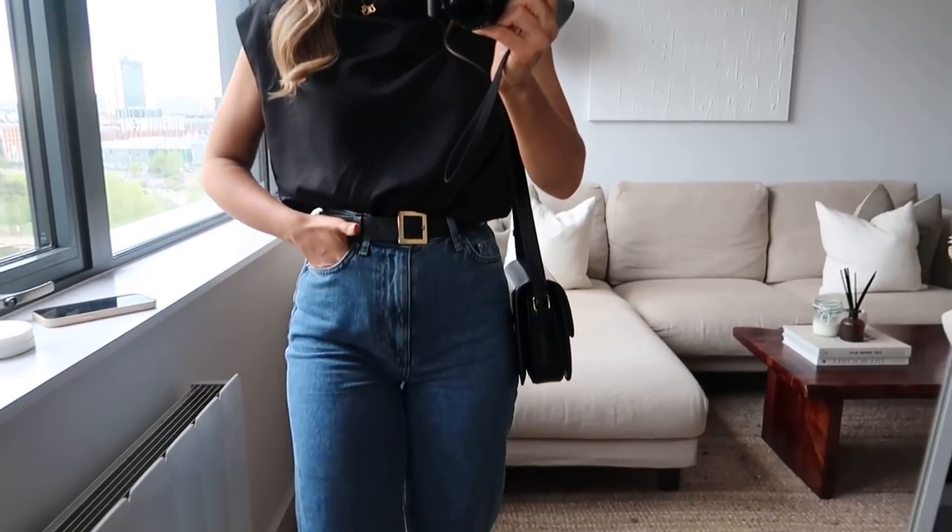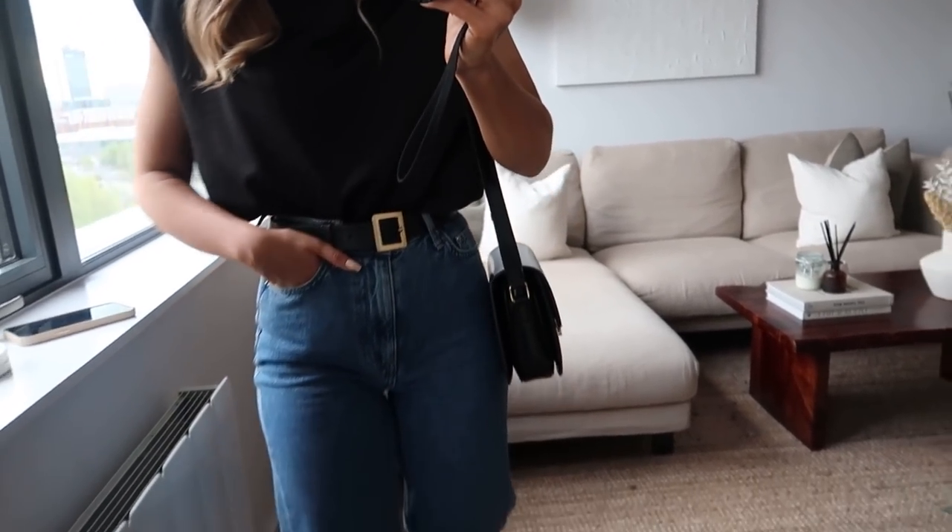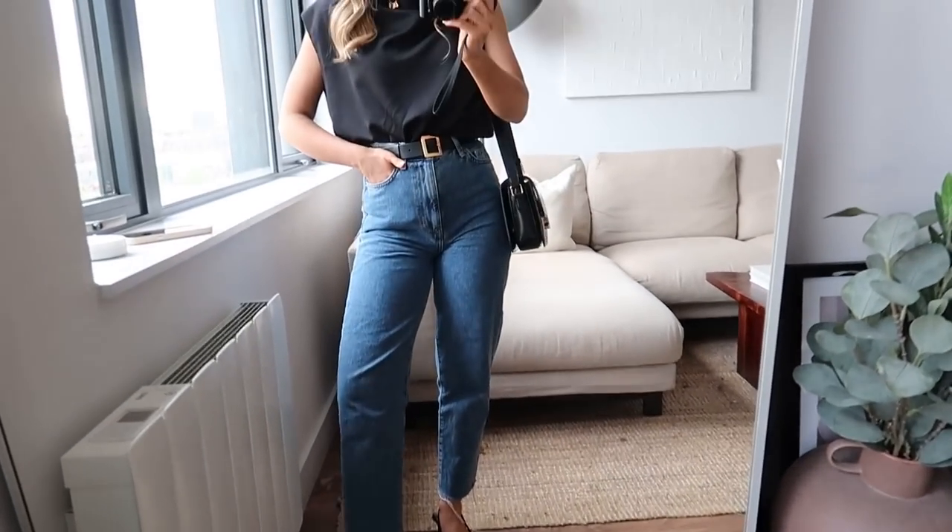I just think they're such a great alternative to a t-shirt for a slightly more dressed up look but still super effortless. They'd also be so good if you work in an office as well, and just a really great staple for spring. And then I have my Zara belt on and my jeans are from H&M.